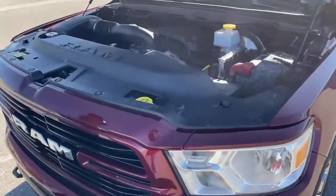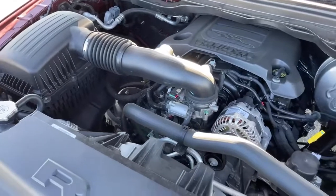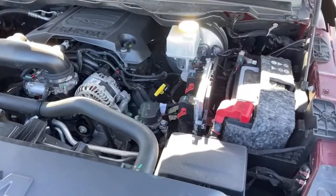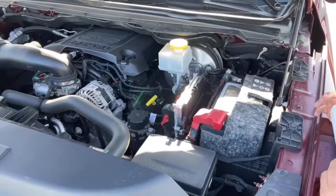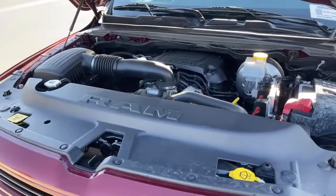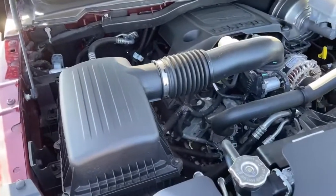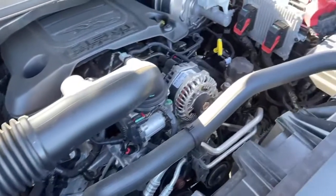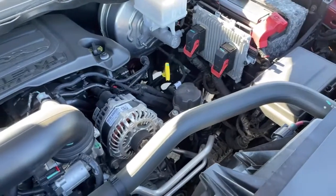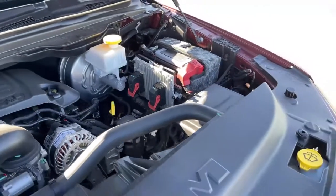Let's take a look at that engine — that's the 5.7 Hemi. It offers 395 horsepower and 410 foot-pounds of torque. The truck will tow just over 11,000 pounds. The fuel mileage is 21 miles per gallon on the highway and about 15 in town. I like the fact that there's so much room under this hood — some diesels are so compact you can't do basic things like check the oil or windshield wiper fluid. Here's the battery located here with a cover on it, so it's very easy and accessible if you need to jumpstart the vehicle.